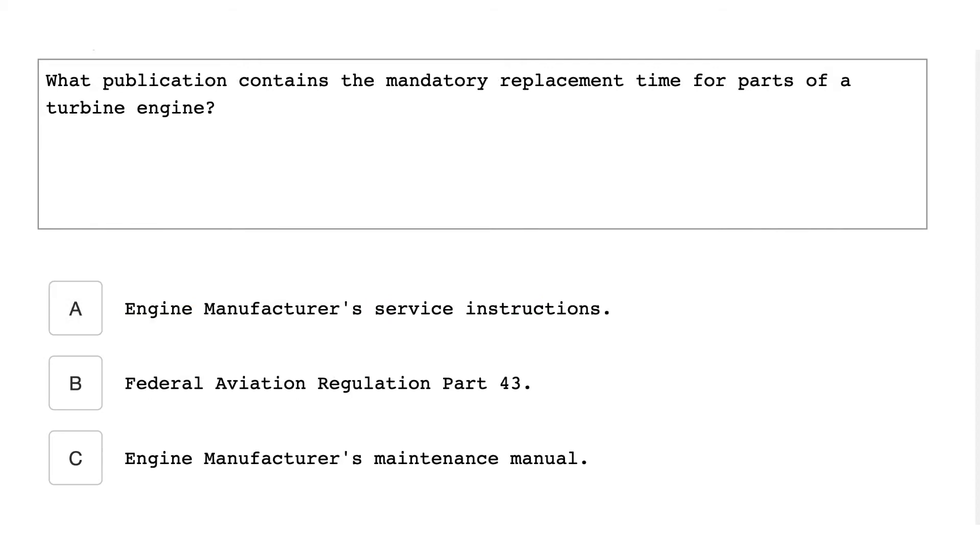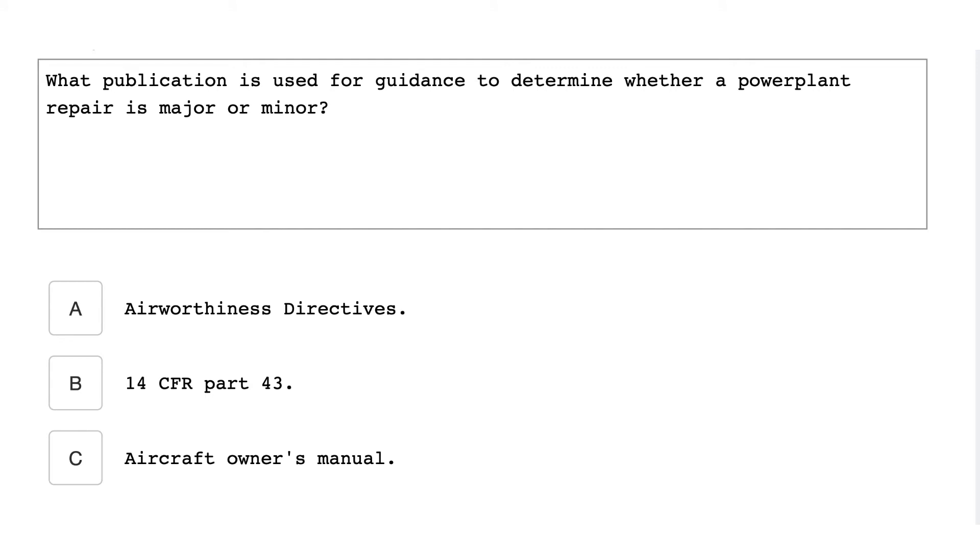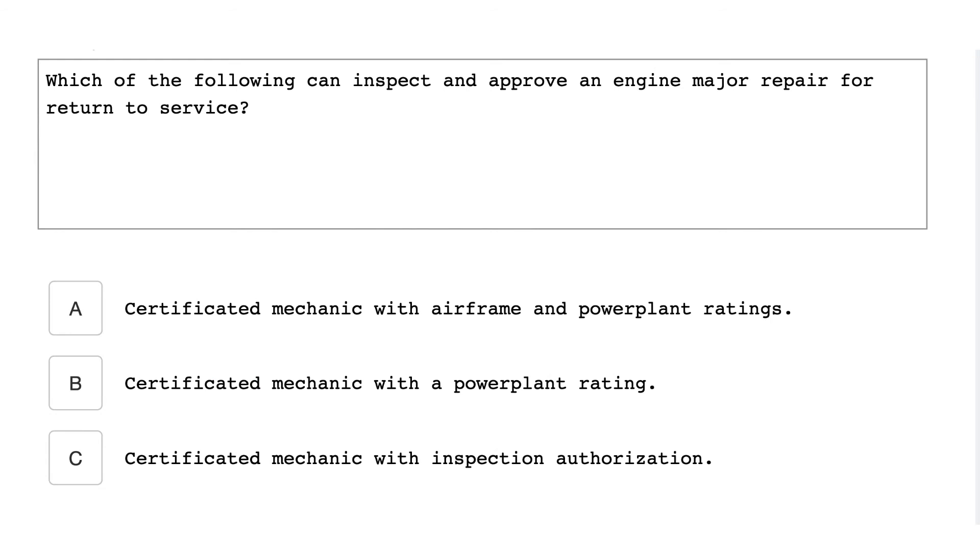What publication contains the mandatory replacement time for parts of a turbine engine? Engine manufacturer's service instructions. What publication is used for guidance to determine whether a power plant repair is major or minor? 14 CFR Part 43. Which of the following can inspect and approve an engine major repair for return to service? A certificated mechanic with inspection authorization.